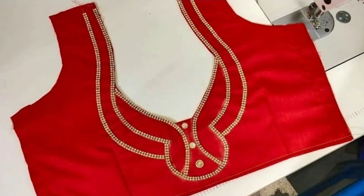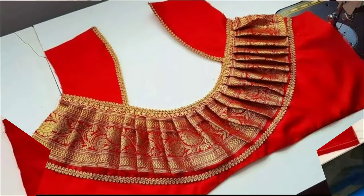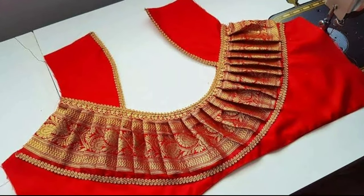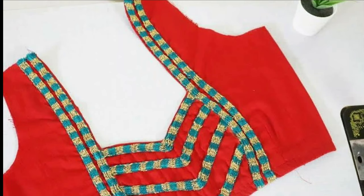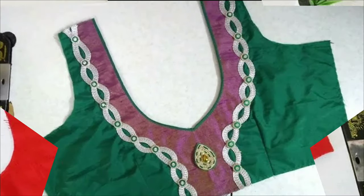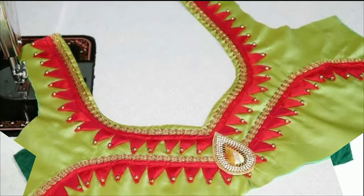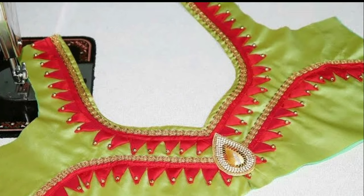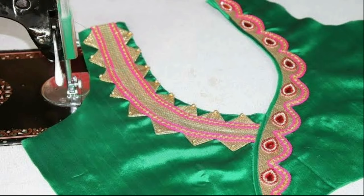Saree is one of the most preferred attire worn by women. You can't wear a saree without its important elements: blouse and petticoat. Out of all, the one element that will make your saree look perfect is a blouse. The blouse is the traditional Indian wear that is worn with the saree.